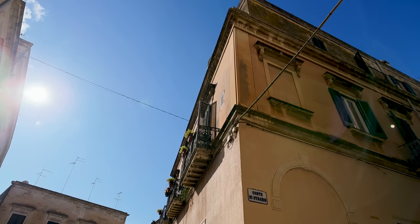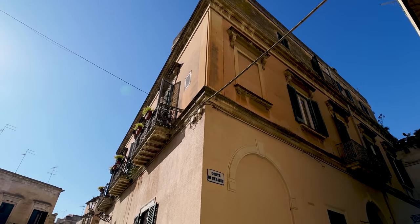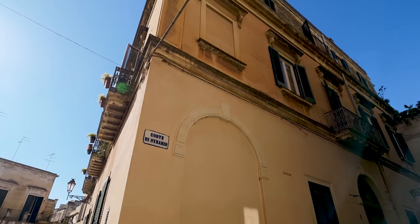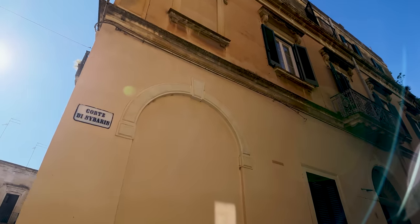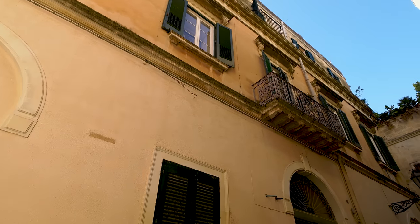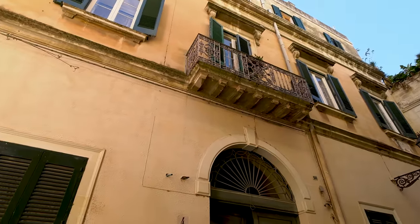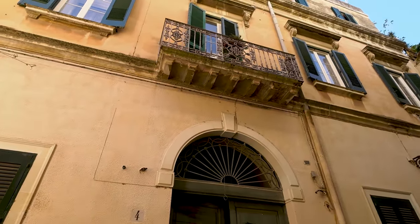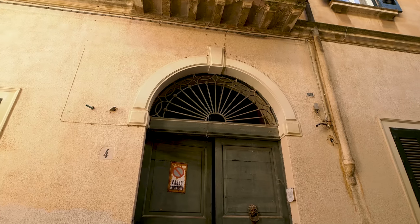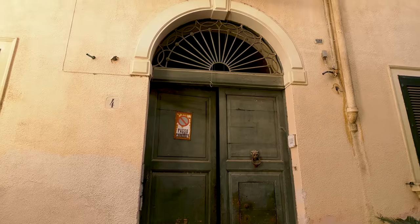I'm trying to give you a good view of the first floor property. What a day, really just unbelievable. It's just gorgeous as the camera adjusts and you can see here as we come round to this front door. This property is being used at the moment as a bed and breakfast, but look at this door.